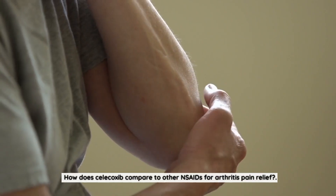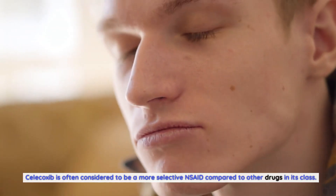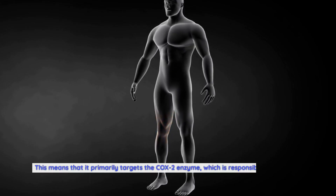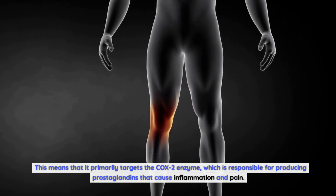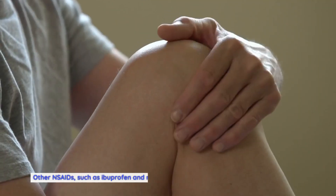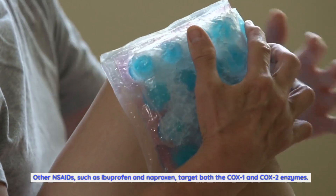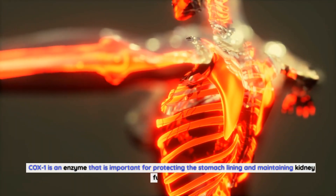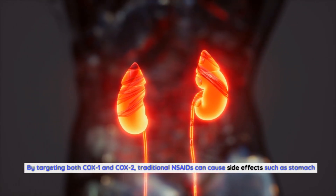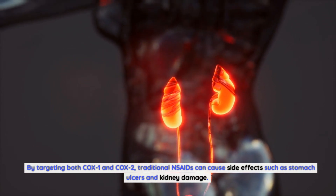How does celecoxib compare to other NSAIDs for arthritis pain relief? Celecoxib is often considered to be a more selective NSAID compared to other drugs in its class. This means that it primarily targets the COX-2 enzyme, which is responsible for producing prostaglandins that cause inflammation and pain. Other NSAIDs, such as ibuprofen and naproxen, target both the COX-1 and COX-2 enzymes. COX-1 is an enzyme that is important for protecting the stomach lining and maintaining kidney function.